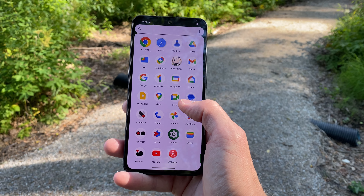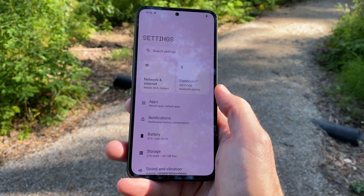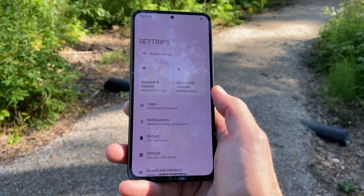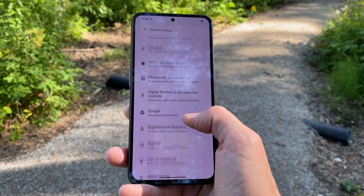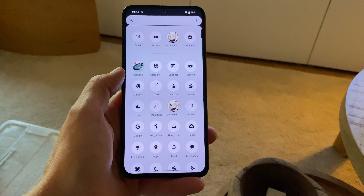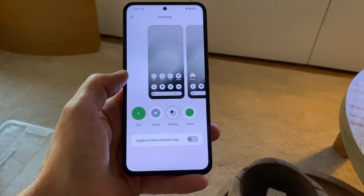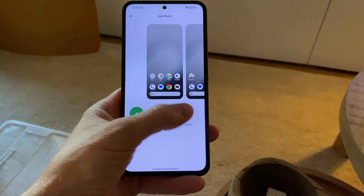On the inside, the phone runs Android 14 with the full Nothing OS 2.6 from the normal Nothing phones. CMF is a daughter company branched off of Nothing, meaning you'll get all the things with the monochrome icons and also the excellent choice of not including a ton of useless commercial apps — looking at you, basically all other phone companies.